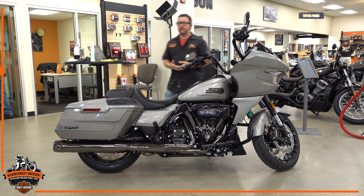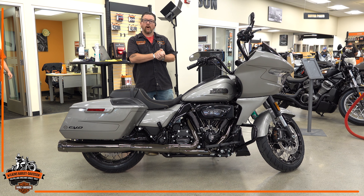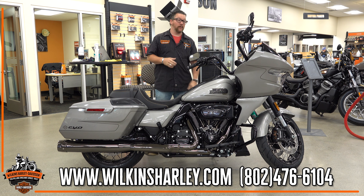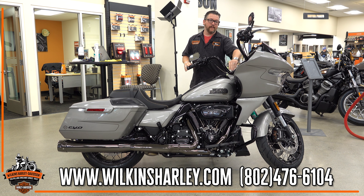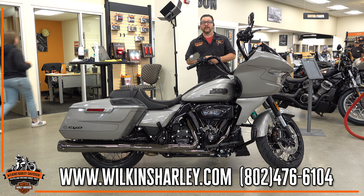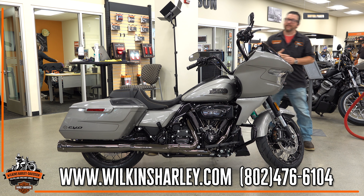So a whole host of premium features we have not seen on Harley-Davidsons before. If you're interested in checking this one out, we do have one here. We also have a beautiful color coming called Whiskey Neat that we're really looking forward to. If you have any questions on this bike, the accessories, or the available options for 2023, please give us a call at 802-476-6104 or swing on down and give us a visit. Thanks for watching.